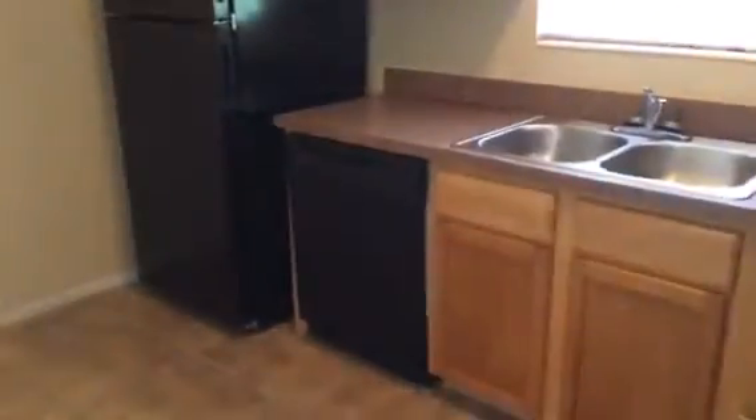This is the hall bathroom. There's a kitchen — it has black appliances and a dishwasher.